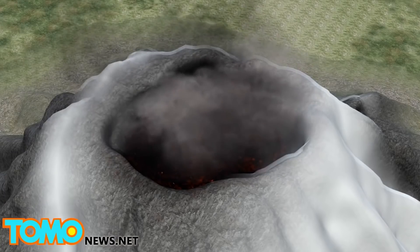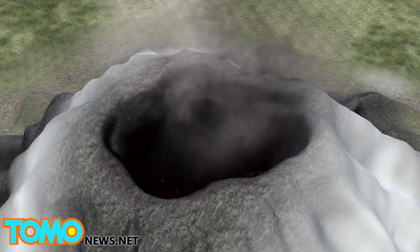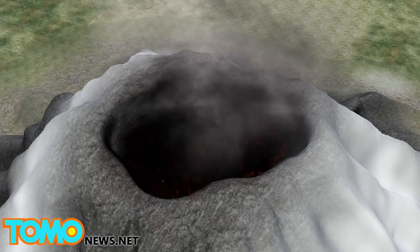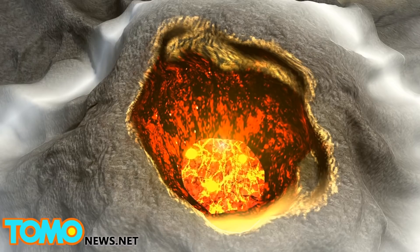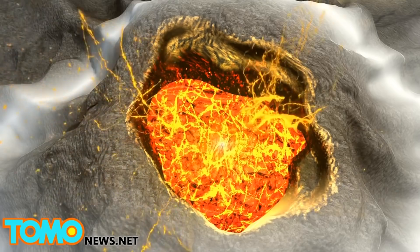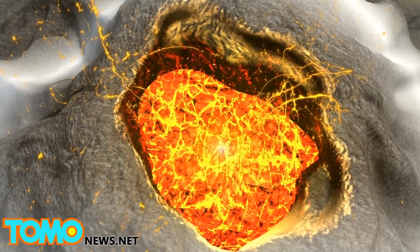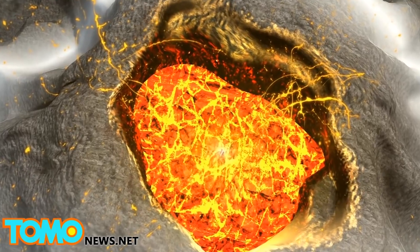Villarica also has a crater at the brim, created when the volcano's magma chamber was emptied after a previous large eruption. As with most stratovolcanoes, Villarica is capable of erupting with great force, because gases dissolved in the magma increase pressure within the volcano. The gas is released at the top, along with the magma.